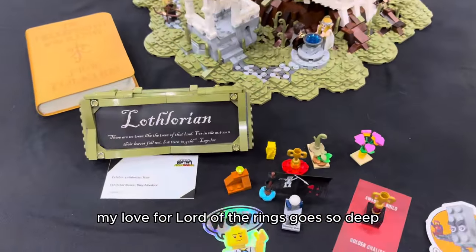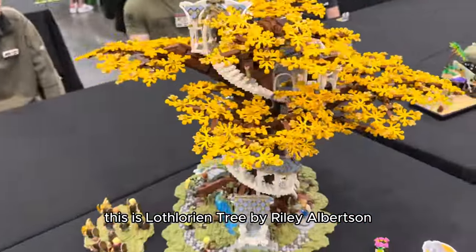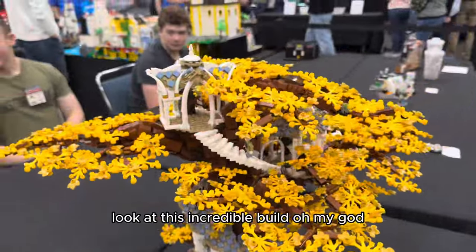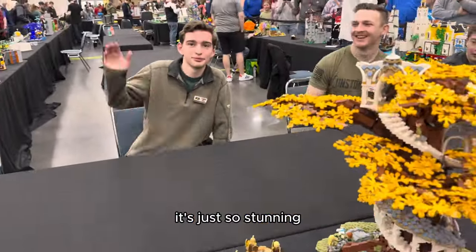My love for Lord of the Rings goes so deep. This is La Florian Tree by Riley Albertson. Look at this incredible build — oh my god, I could see this from like the entrance of the hall. It's just so stunning.